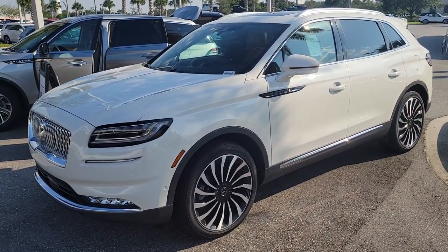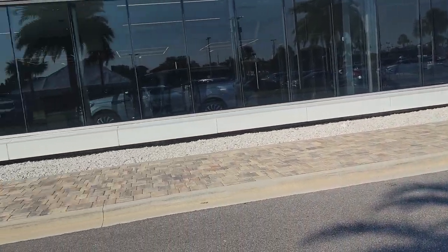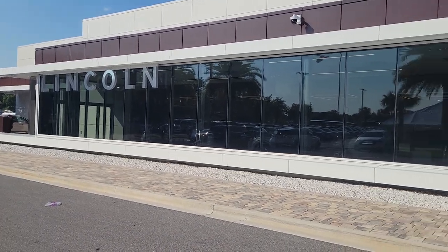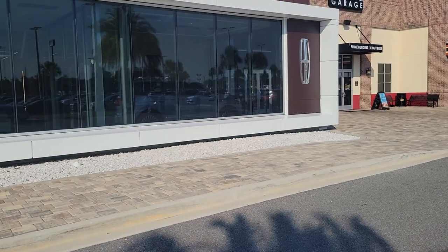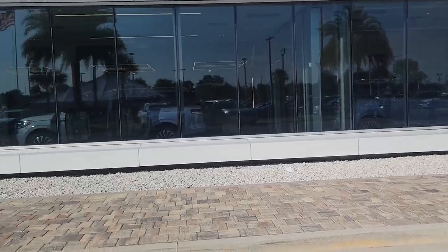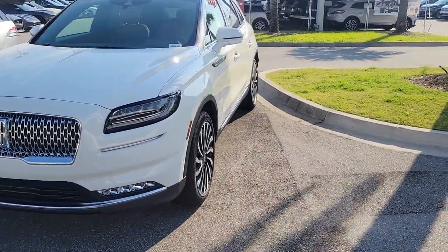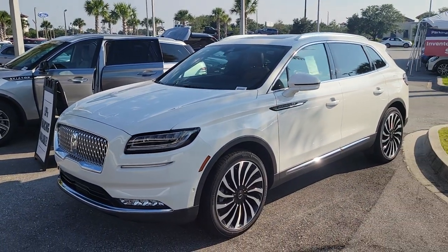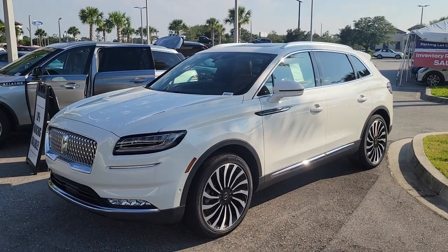We actually have a separate suite — this is now the largest Lincoln dealership in the country — but we have a separate delivery suite with red carpet so you can have a great delivery experience out of the elements. We will set up your Lincoln Way app and the other interactive features so you're good to go when you leave. Please call me if you have any questions — have a great evening, bye-bye.